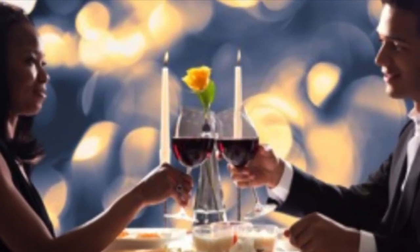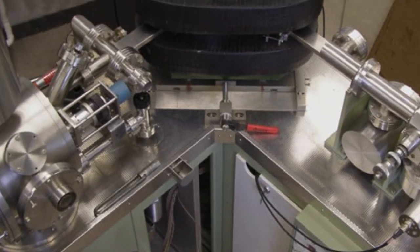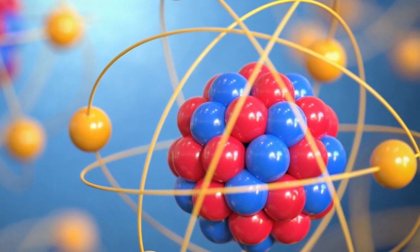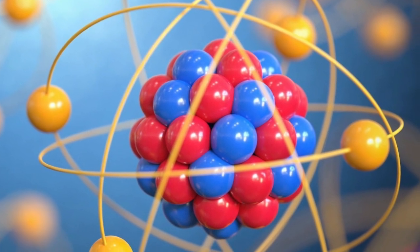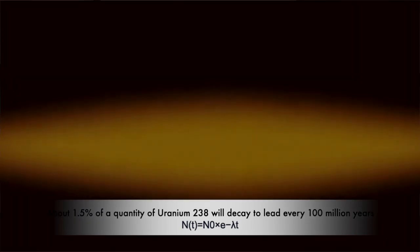So, how did scientists land on that 4.5 billion year mark? Let's talk about scientific dating. No, it's not that kind. We're talking about radiometric dating, a technique that relies on the decay of radioactive isotopes in rocks. Uranium turns into lead at a known rate, allowing scientists to measure the uranium-to-lead ratio in rock samples.